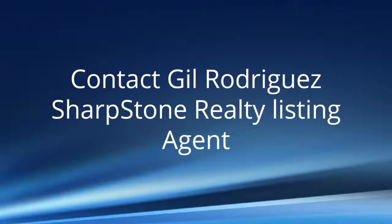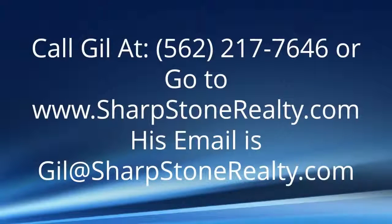Call Gil at 562-217-7646 or go to sharpstonerealty.com. His email is gil@sharpstonerealty.com.